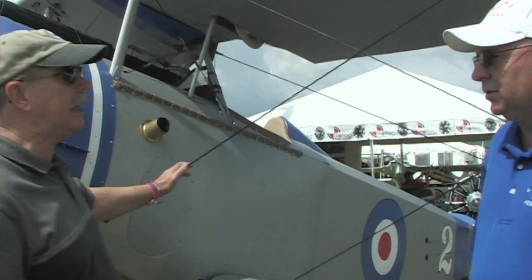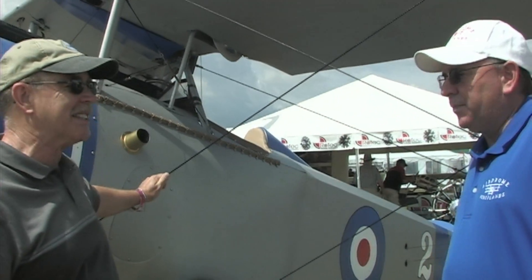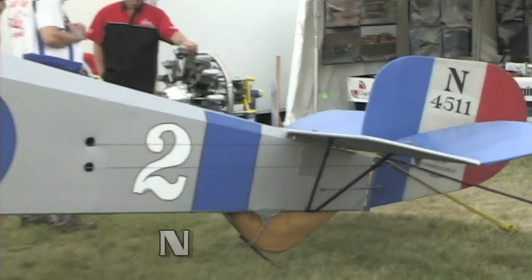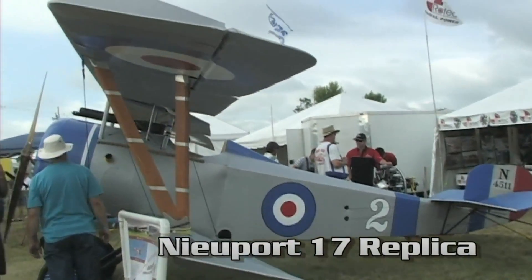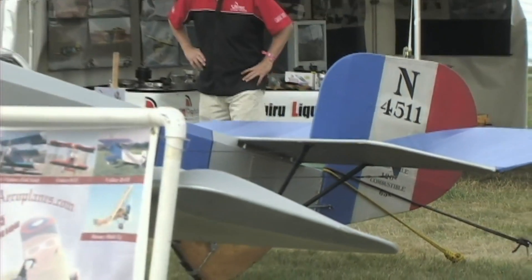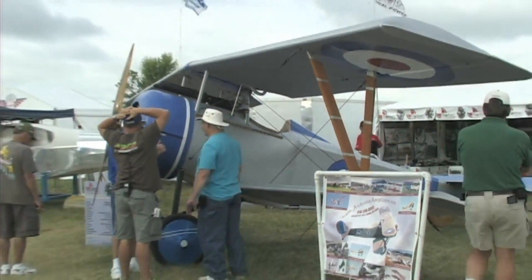We're standing in front of one of them here. What do we got right here? Tell me a little bit about this particular one of your 21 airplanes. This is the Aerodrome Airplanes full-scale Newport 17 replica. It was originally designed and built for the movie Flyboys, so this is one of the actual Flyboys aircraft that's been retrofitted now with the Rotec radio. What engine did it have on it for the movie? It originally had a Volkswagen engine on it.